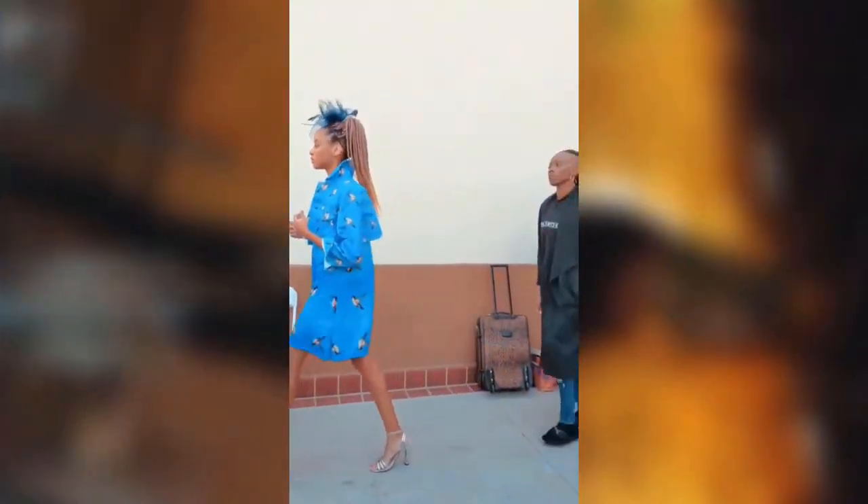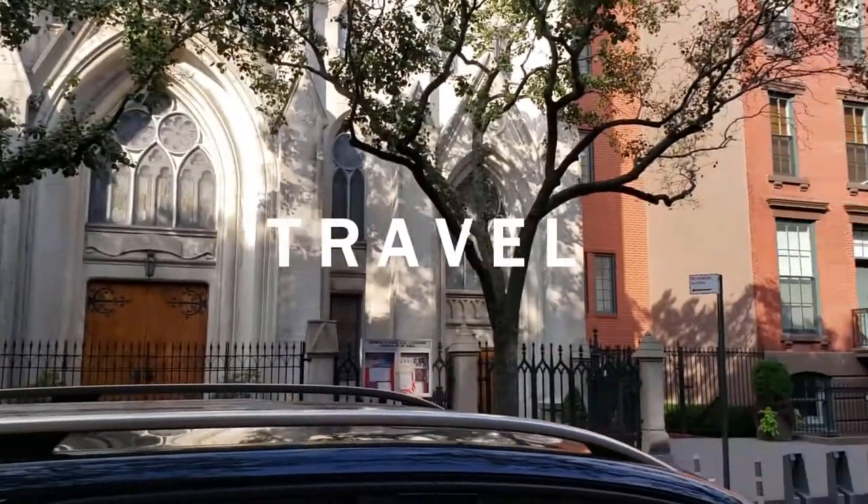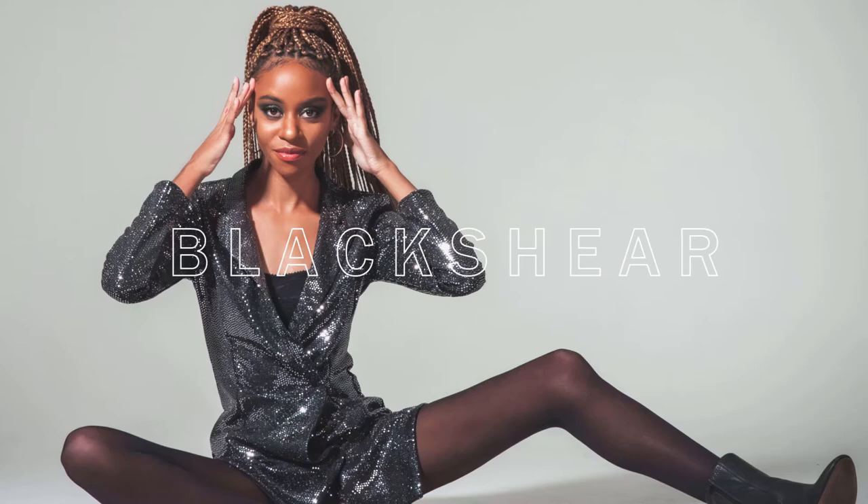Hey guys! It's been a hot minute since I've actually sat down and filmed a video, but that's okay. So for today's video, we're doing a February collective haul. I don't know if all these items were bought during February — probably a few in January, but most were bought in February. I have just now realized that I have a shopping addiction, but that's totally fine. Let's get started!